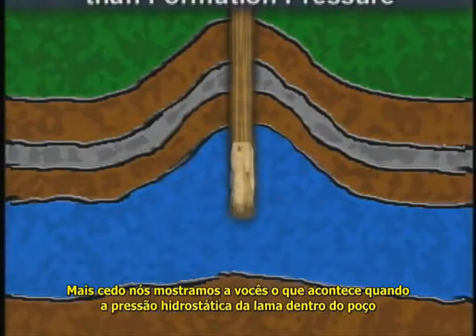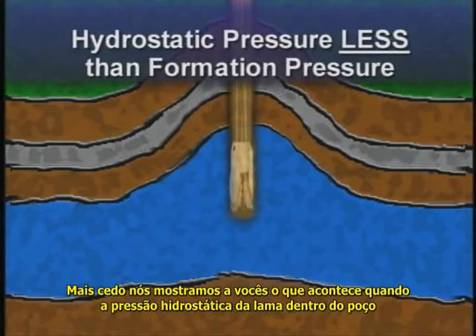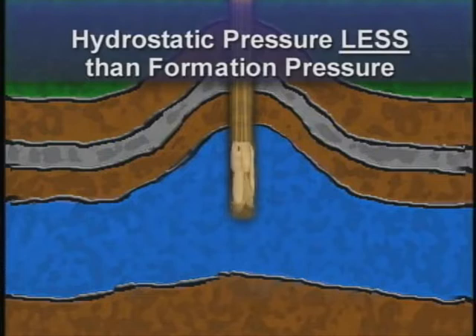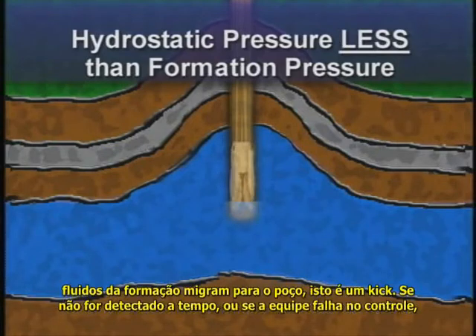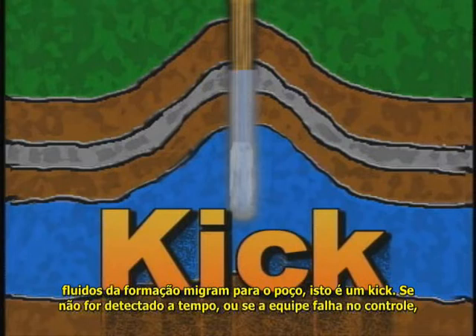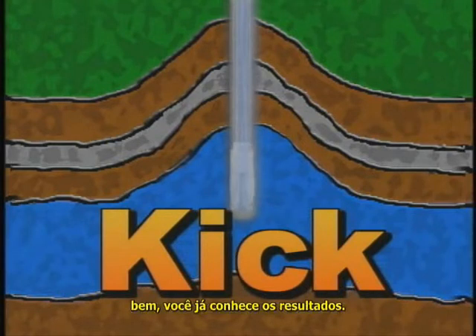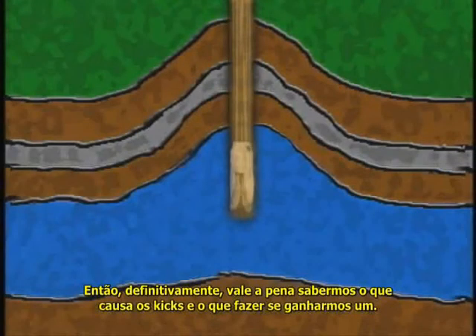Earlier, we showed you what happens when the hydrostatic pressure of the mud in the well is less than the formation pressure in a porous and permeable formation. Formation fluids flow into the wellbore — this is a kick. If not detected early, and if the rig crew fails to take proper action, the well can blow out. A blowout can release poisonous gases, cause pollution, and of course, cause a fire. So it definitely pays to know what causes kicks and what to do if you get one.